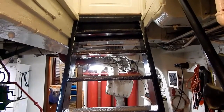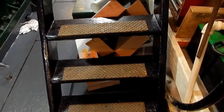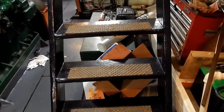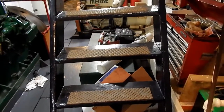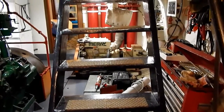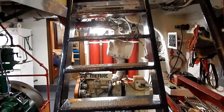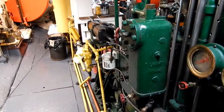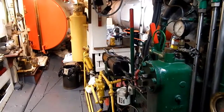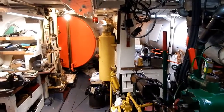Now we're going down into the engine room. Notice the cleanliness and the wonderful paint on everything. A quick note that this owner has color-coded the major systems so that yellow stands for the oil lines for the engine, and red is fuel.